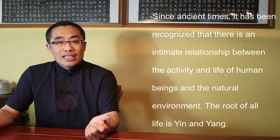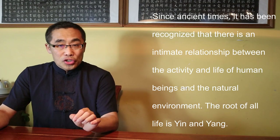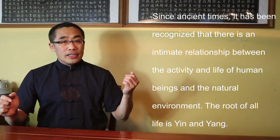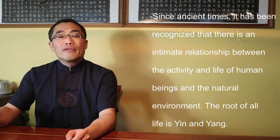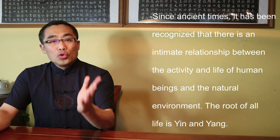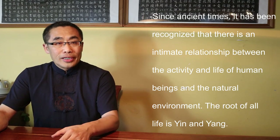This chapter talks about the concept of the unity of Heaven and Human Beings. The Yellow Emperor said: 'Since ancient times, it has been recognized that there is an intimate relationship between the activity and life of human beings and the natural environment. The root of our life is Yin and Yang.'